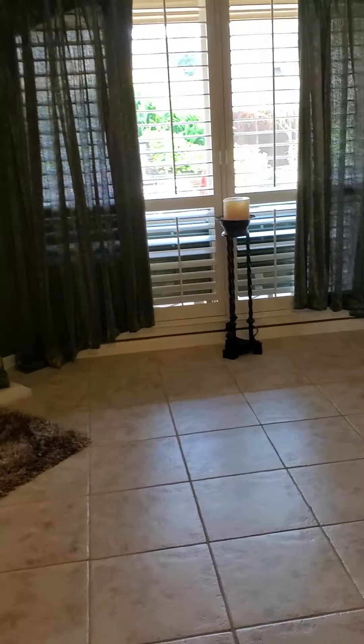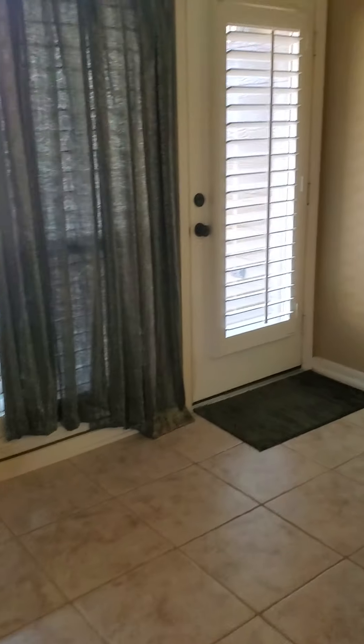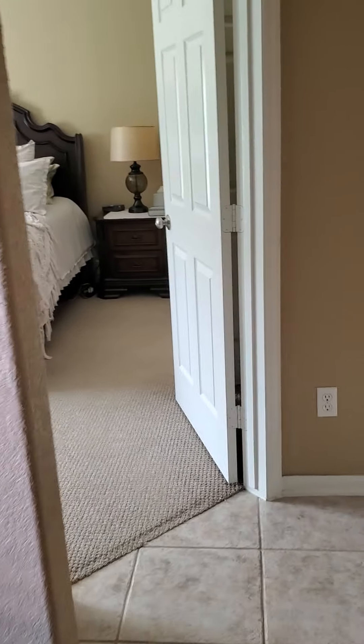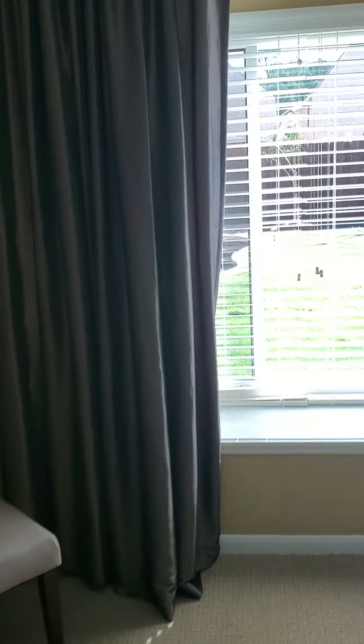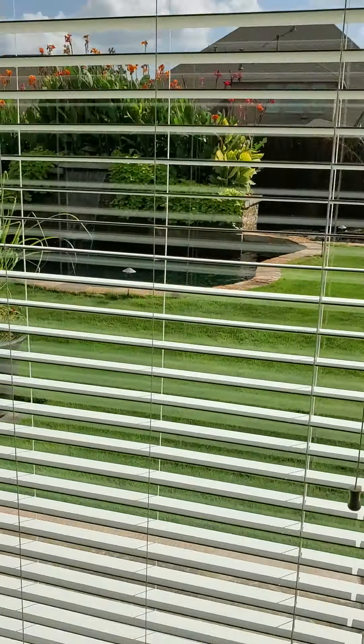Eat-in bar. This leads around to the master. Nice full window with bench seating — this overlooks the pond in the backyard.